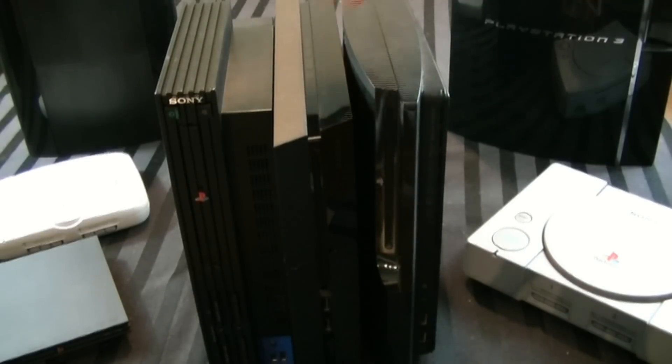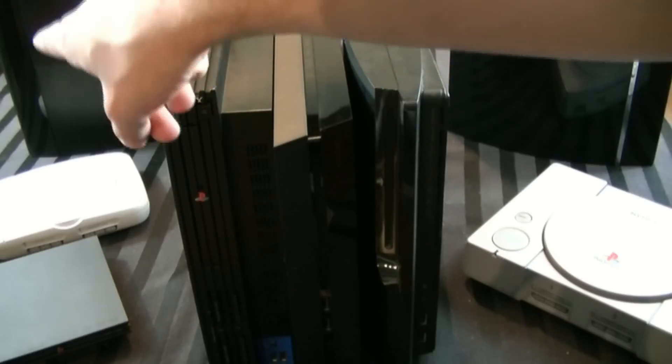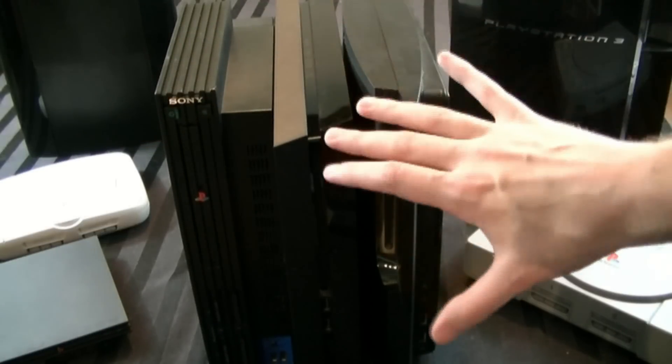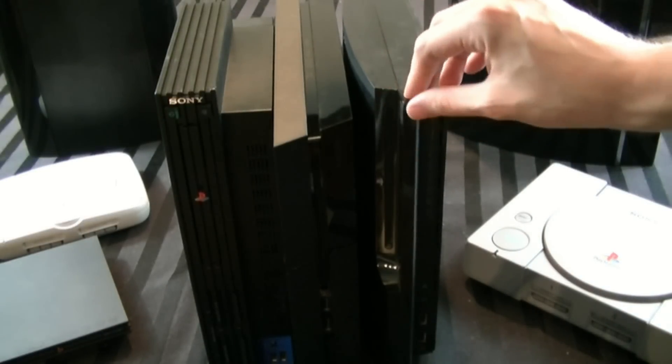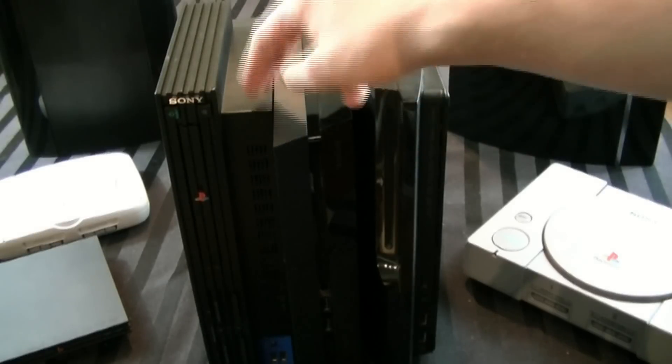The thing it compares closest to is actually the PS3 Slim — not the Super Slim, this one. That kind of gives you a general sense of how long it is. It's pretty much as long as the PS3 Slim, a little bit longer, and pretty much as tall as the PlayStation 2, a little bit taller.